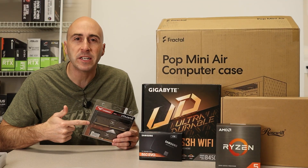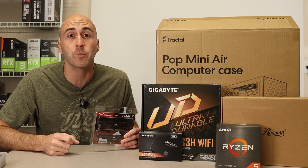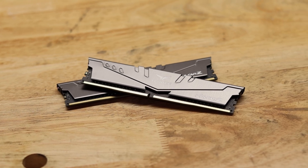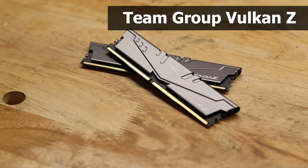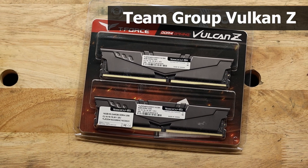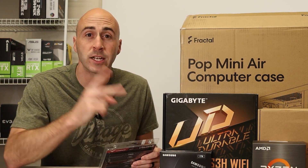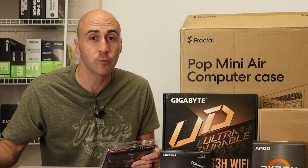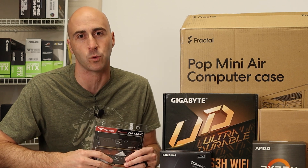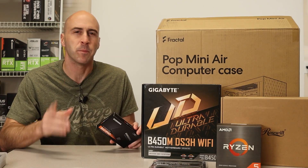16 gigabytes of RAM is still the sweet spot for gaming, and because of the release of DDR5, DDR4 prices have dropped quite a bit. This motherboard uses DDR4 RAM. We'll be using the Team Group T-Force Vulcan Z 16 gigabyte kit, which comes with two 8-gig sticks at a speed of 3200 MHz. This kit only cost $44. The motherboard has two more RAM slots, so if you want to upgrade later you can always buy another kit and pop it right in.